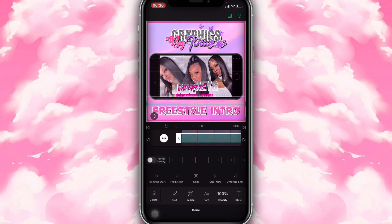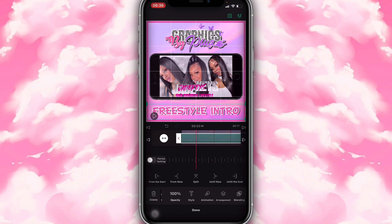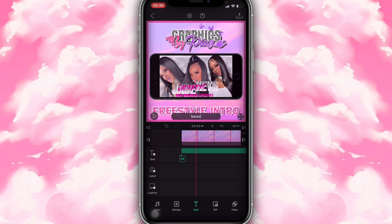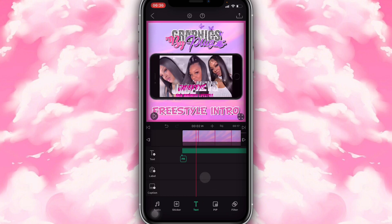You guys could edit the text by clicking on 'Style' — you can change the text color, outline color, background, add shadow, and adjust the font scale. There's a lot of things you guys could do. You could also add animations to the text.